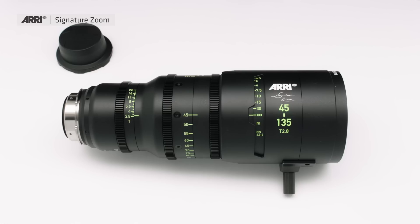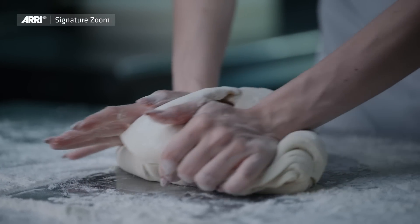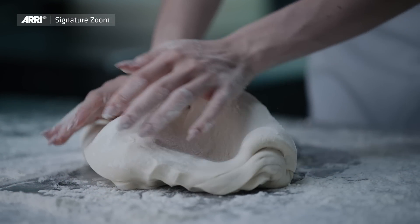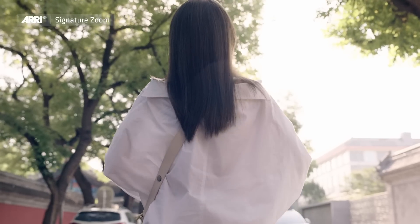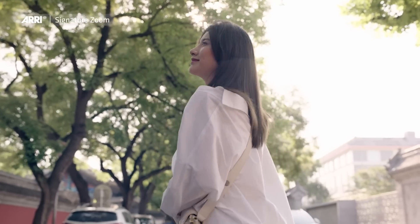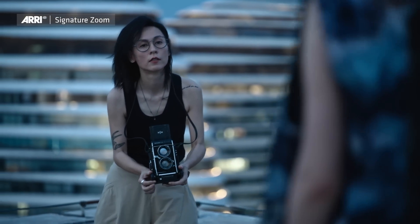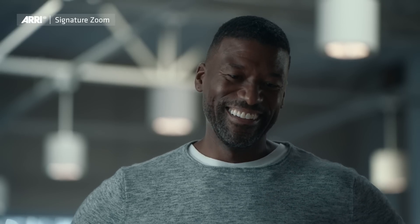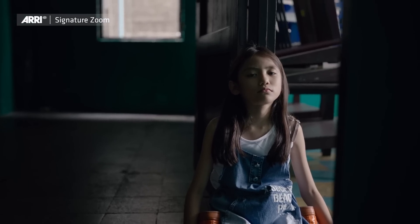Like all our lenses, it has LDS 2 metadata capability. And something very important to us during lens design is close focus capability — you can focus this lens about 65 centimeters from the front lens element. The skin tone rendition is about the same as with our primes, so you have a perfect match. You can easily match the primes with the zooms and find no differences in skin tones.